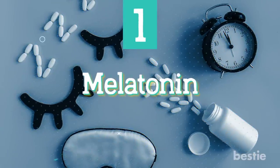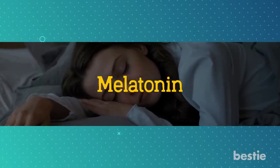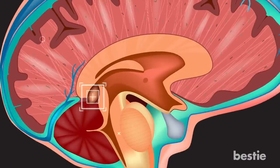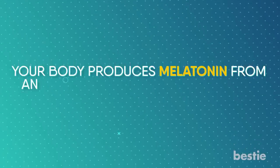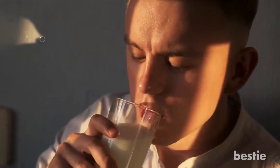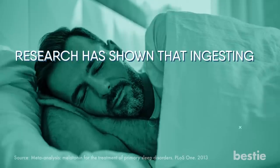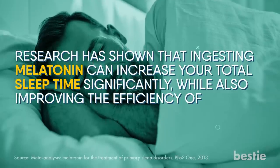Melatonin. We're kicking things off with one you may not have heard of. Melatonin is a supplement that can help you sleep better, but what you may not know is that it's also found in various foods. Ideally, this nutrient is supposed to be created by the pineal gland in your brain. But when things are off, you have to get it elsewhere. Your body produces melatonin from an amino acid found in your food called tryptophan. However, you can give your body the melatonin it needs from the food you eat. For instance, tomatoes, milk, and oats all have melatonin in them. Although adults usually generate melatonin on their own, getting it from your diet can also help improve your sleep. Research has also shown that ingesting melatonin can increase your total sleep time significantly, while also improving the efficiency of your sleep.